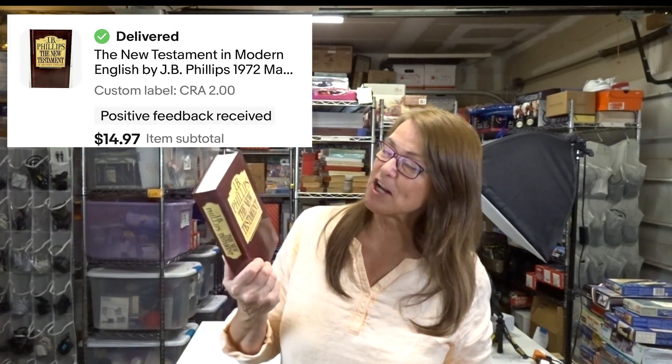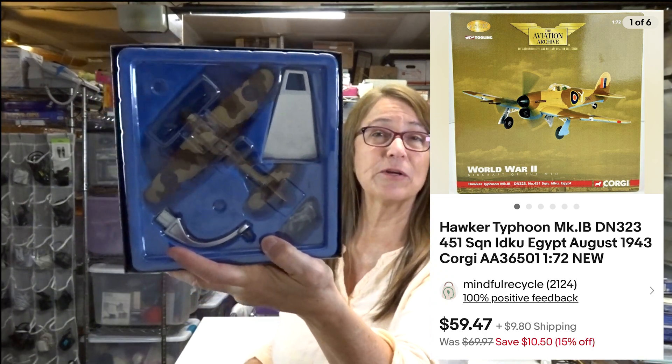This is J.B. Phillips' The New Testament — I paid two dollars for it and it sold for fifteen dollars. This is not one of the models I just purchased from my friend; I purchased this a couple years ago with a whole bunch of others. I paid fifteen dollars for this one and it sold for fifty-nine dollars. Die-cast models really sell well.